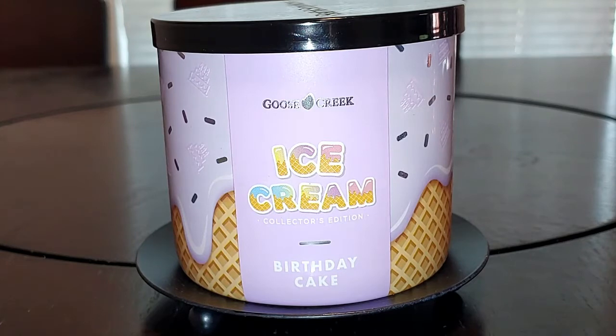The way we do candle reviews over here, I come back at the 30-minute mark, the 1-hour mark, and the 2-hour mark. The only way I go to 2 hours is if at the 1-hour mark it doesn't give me the full strength.